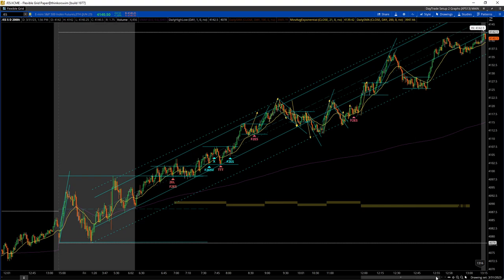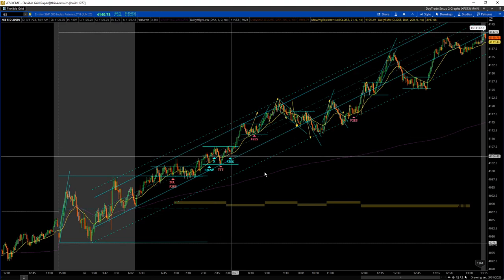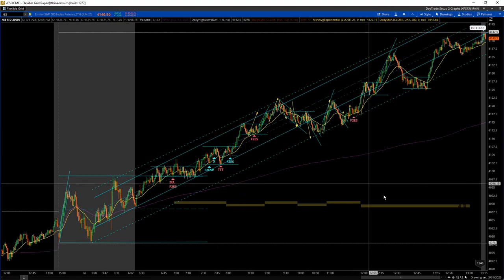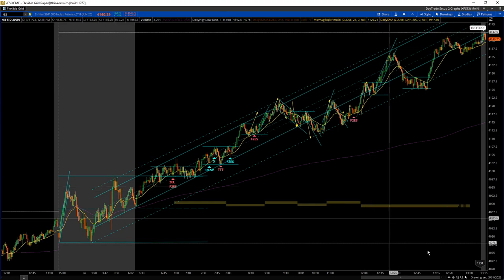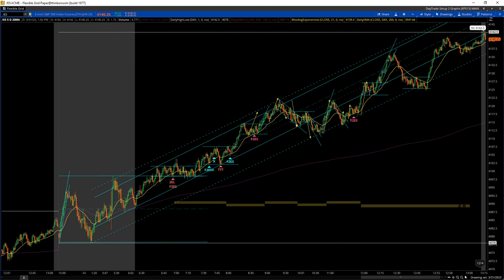That's kind of how I read the charts today. I remember moving my stop on a break even trade yesterday and that would have worked out too. I just have to hammer home the idea that I need to trust the trade, or I shouldn't have taken it in the first place. Hopefully that was helpful.